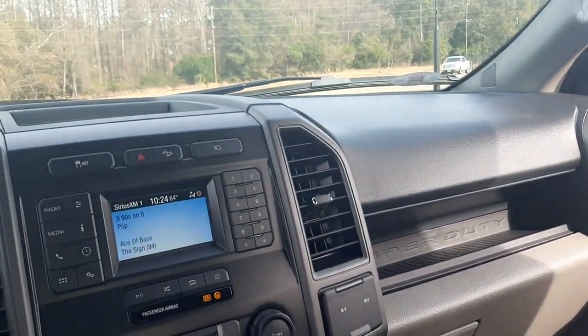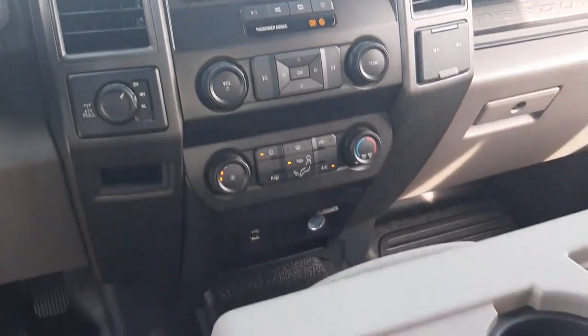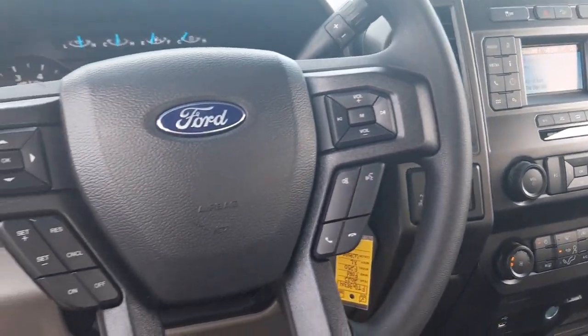Aluminum wheels, steering wheel audio controls, split bench seat, intermittent wipers, and traction control.